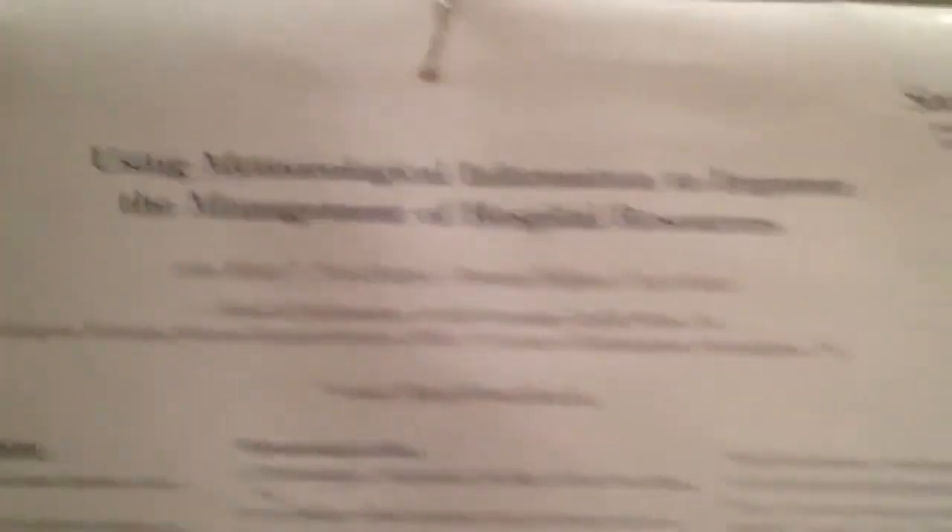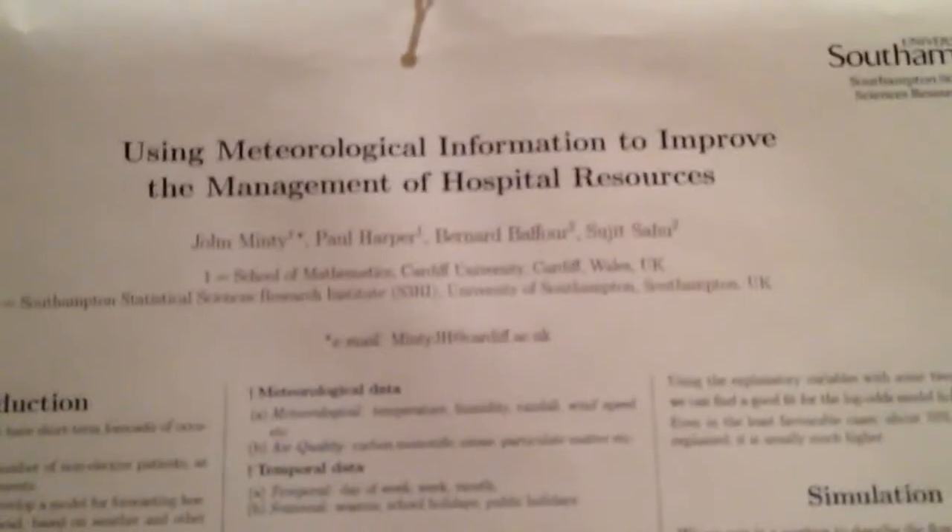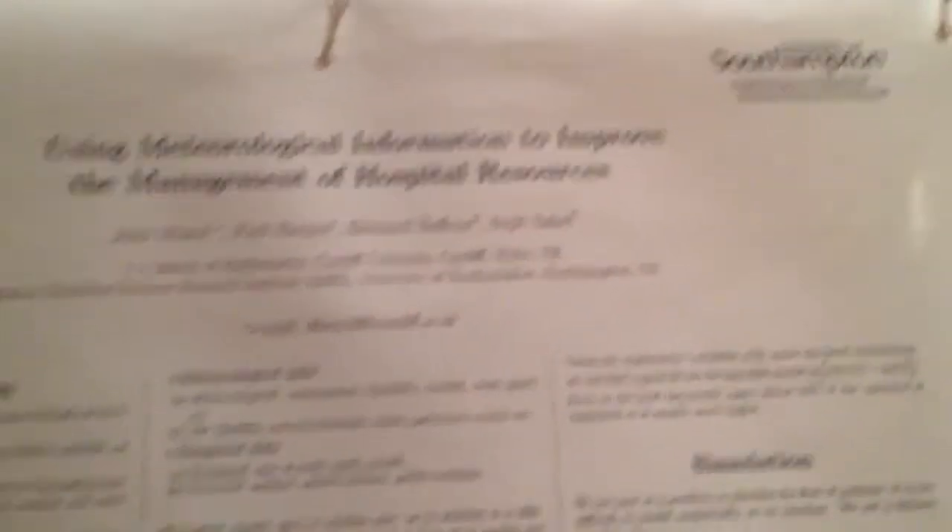First come, first served. Here are the two Cardiff posters. This is the poster done by Professor Paul Harper and John Minty, looking at linking weather projections to possible capacity management. And this is a poster that Janet Williams and myself are presenting, looking at using discrete event simulation to model patient choice — looking at the behavioral theory stuff that comes out of that. And that is the exposition center, all very nice at a beautiful grand resort.